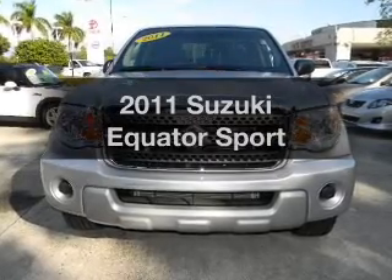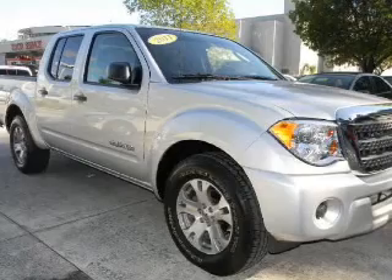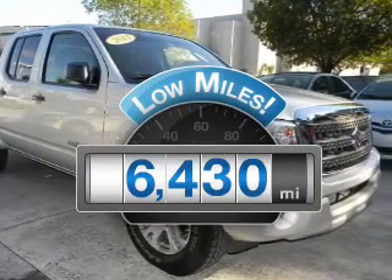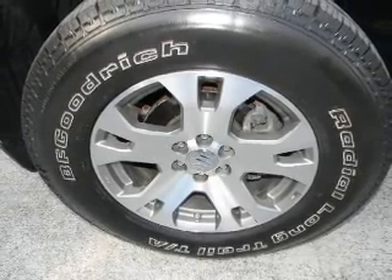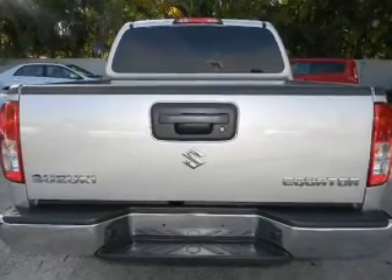Check out this 2011 Suzuki Equator. If you're looking for an automobile with great attributes, look no further. With low miles, this automobile will take you far and get you where you want to go. With a reliable six-cylinder engine connected to a smooth-shifting five-speed automatic transmission, the anti-lock braking system will help deliver you safely to your destination.